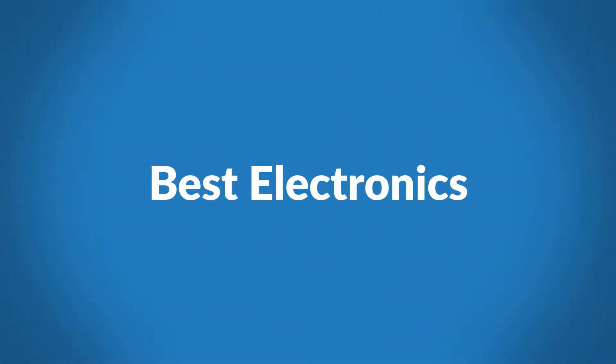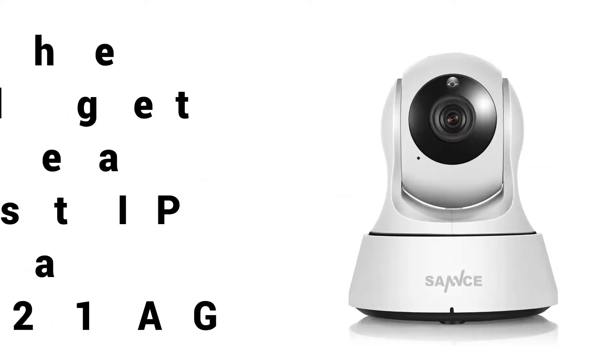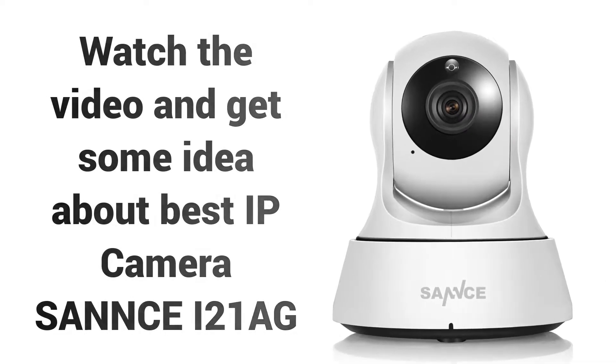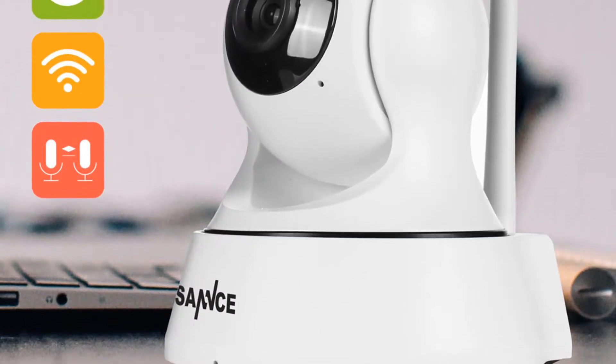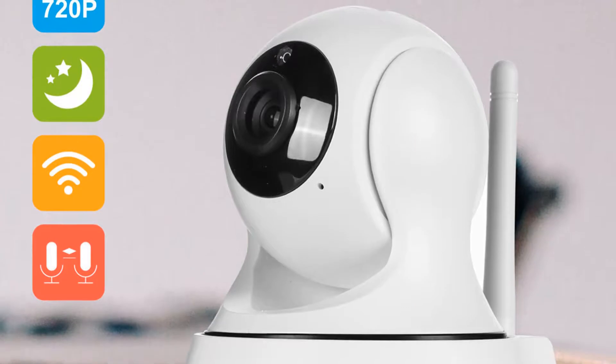Welcome to Best Electronics. Are you looking for the cheapest CCTV camera with night vision? Watch the video and get some idea about the Best IP Camera Sans i21ag. If you're looking for a high quality IP camera, then the Sans i21ag is a great choice for you.